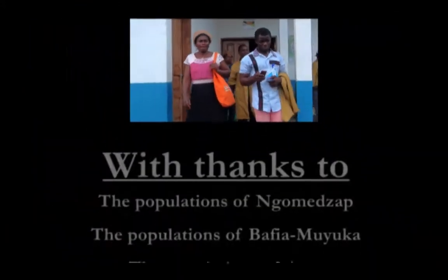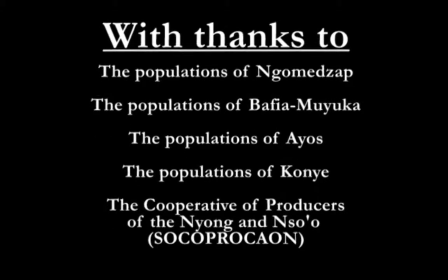Paysans du nord, du nord au sud, paysans du Cameroun en fond de ce pays.